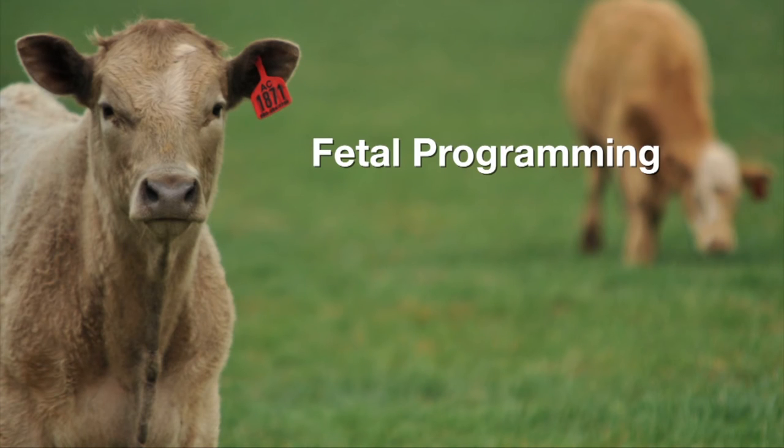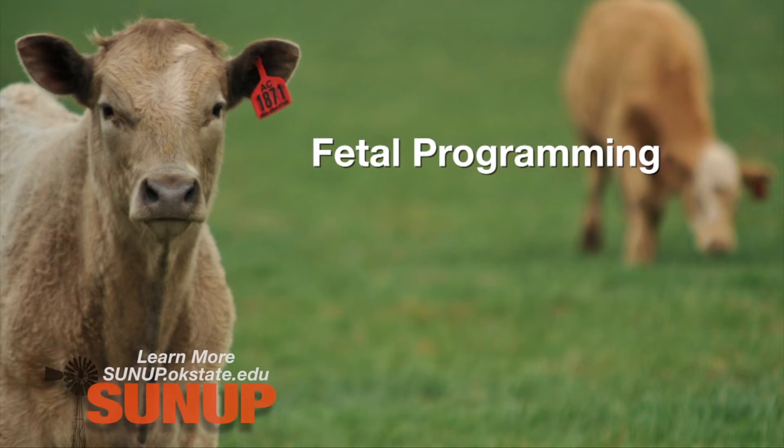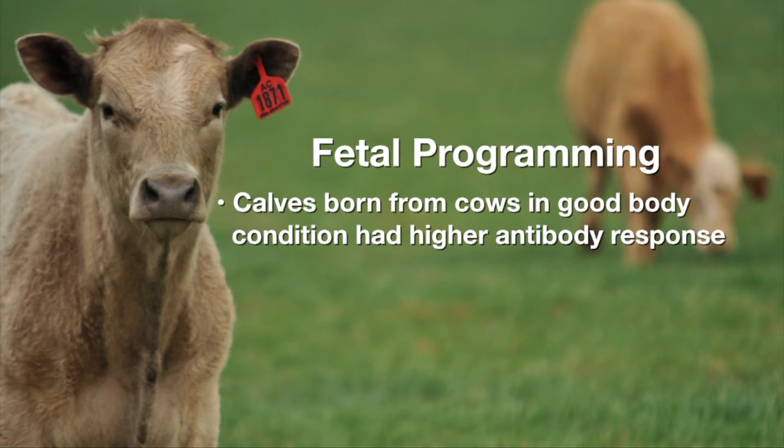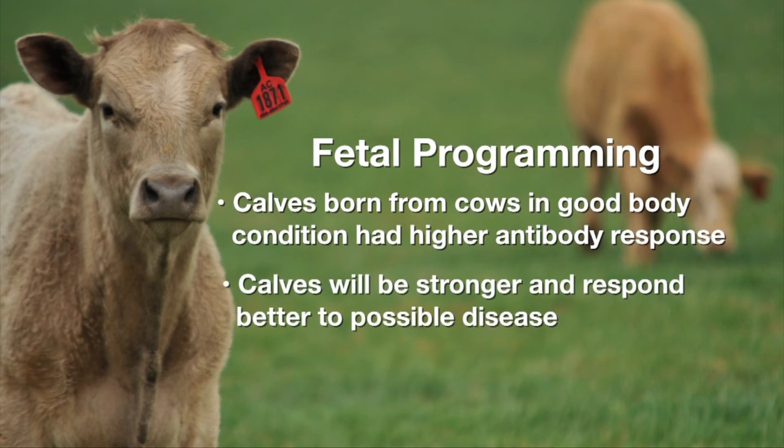But when they challenged those calves with a foreign protein, such as they might encounter with a disease, what they found was that the calves born to cows that stayed in good body condition throughout that middle third had a higher antibody response to that foreign protein, which meant that their immune status was stronger. They were going to do a better job of responding to any kind of vaccination given to them, as well as responding better to any disease challenge that might come along.